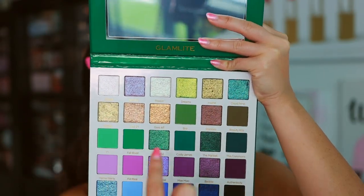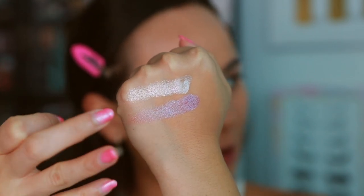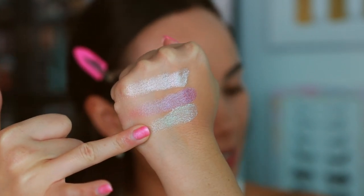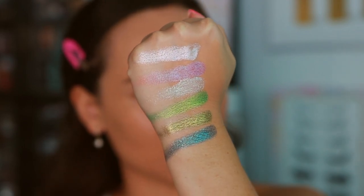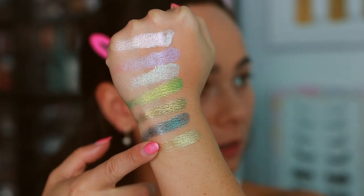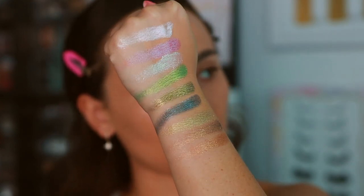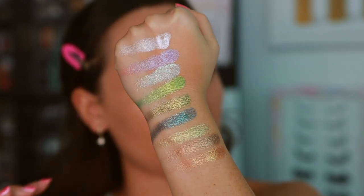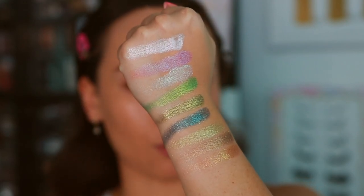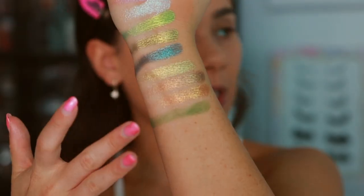Let's swatch and see what we're working with. Going down the rows: Glazed — gorgeous, sparkly. Poppin', Dreams — insane! Cloud Nine — such rich, pretty jewel tones in this palette. Glitter, shades 11, 20, 21, Gold AF — so up to this point we have all shimmers. This is why I really like Glam Light's formula: the glitters are so microfine, which makes it really easy to create a look. You just need one or two crease colors and one of these shades all over the lid.